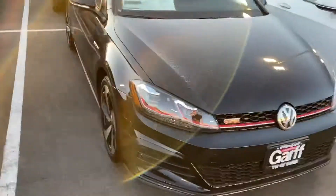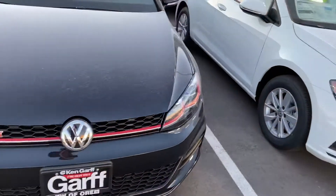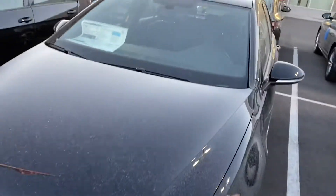This black S is the one that comes with the iconic plaid seats on the inside. I would show you, but our cars are kind of dirty from the rain the other day. And then here we've got another black SE for our GTIs.